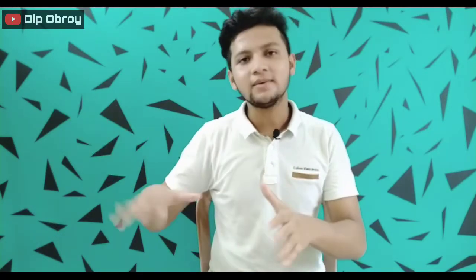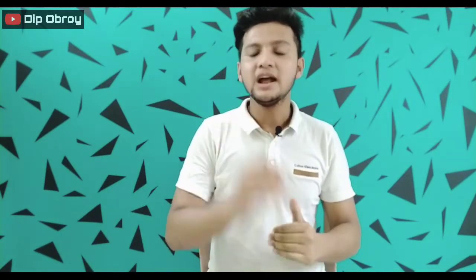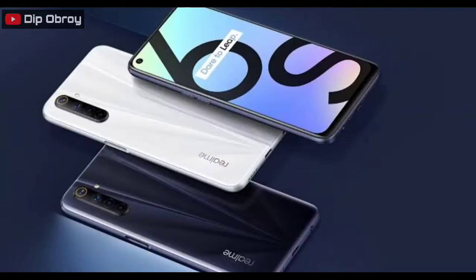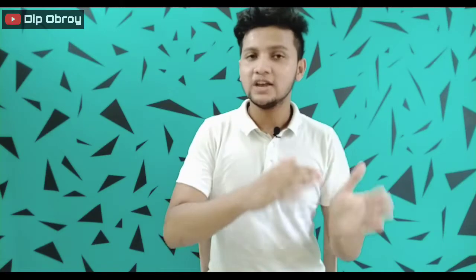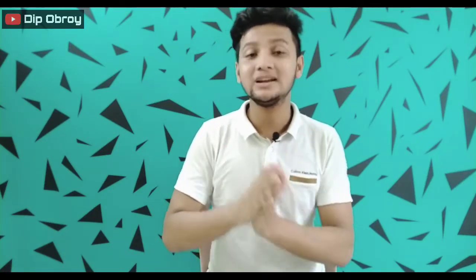So what did we rebrand as the Realme 6i? What was confusing about the Realme 6i? The Realme 6s was launched in Europe, and the same phone was called the Realme 6i in India.